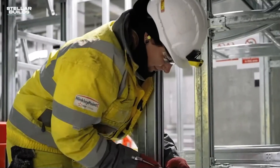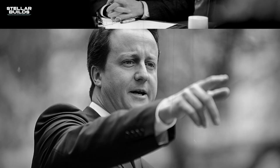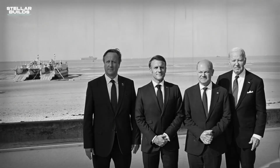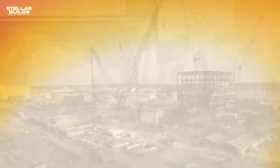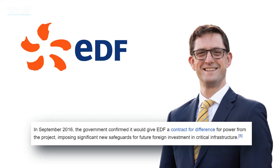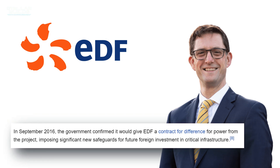HPC is a 3,200 megawatt electrical EPR nuclear power station under construction in Somerset, England. It was announced by the British government back in 2010, and in 2012 a nuclear site license was granted to the project. After years of progress, in July 2016 the EDF board approved the project, with the UK government approving it on 15 September 2016.